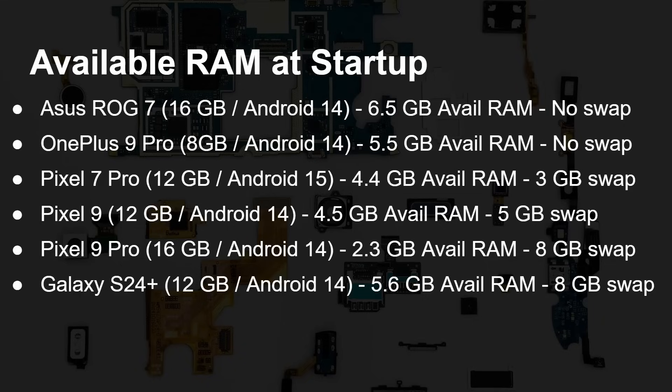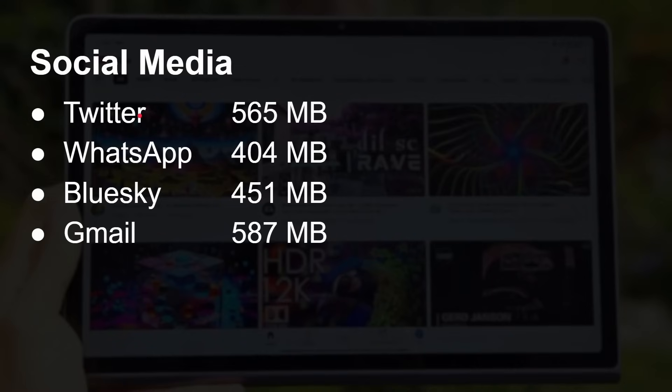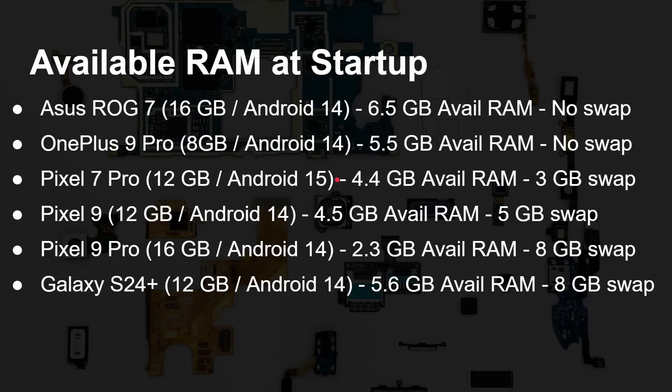The question is: how much does a new app need when you tap on it? Is it going to need 5.6 gigabytes? Looking at social media apps — Twitter/X, WhatsApp, Bluesky, Gmail — you're looking at about half a gigabyte. Some are a bit lower, like 400 megabytes for WhatsApp. It depends on what you've been doing in the app — scrolling, media received, etc. But roughly half a gig. So launching Twitter, WhatsApp, and Gmail isn't going to stress these devices at all, even when you've only got 2.3 gigs free.